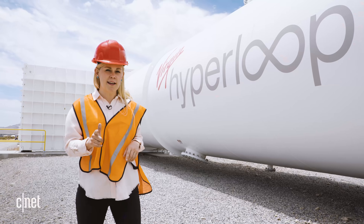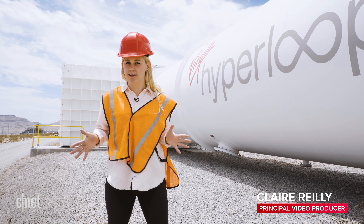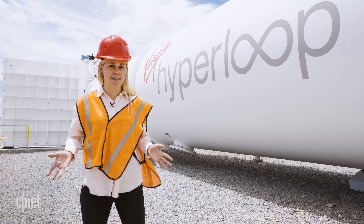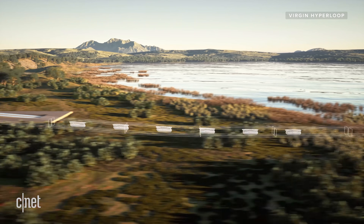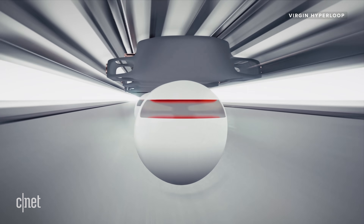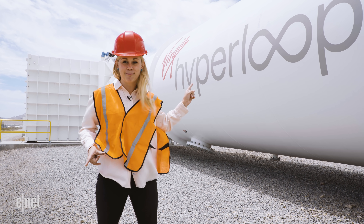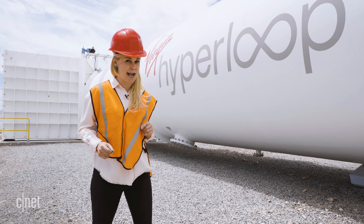Here's a riddle for you. Your best friend just scored tickets to Celine Dion in Las Vegas, but the show starts in an hour and you're in LA. How do you get there? You just get into your travel pod, zoom off at 670 miles per hour, and make the trip in 40 minutes. You could do all that with the Virgin Hyperloop.